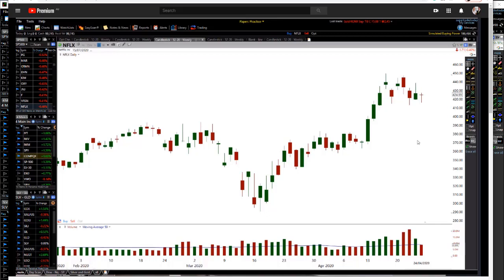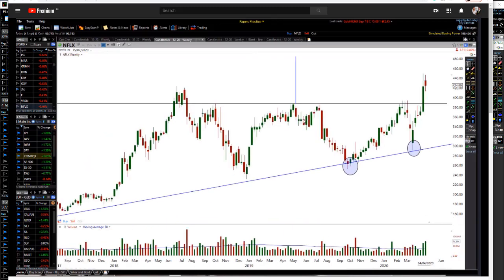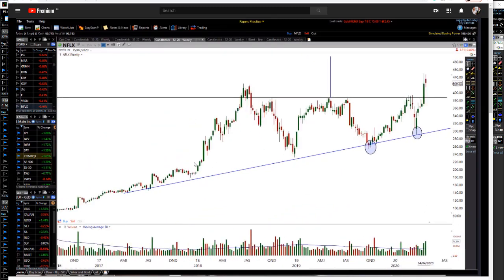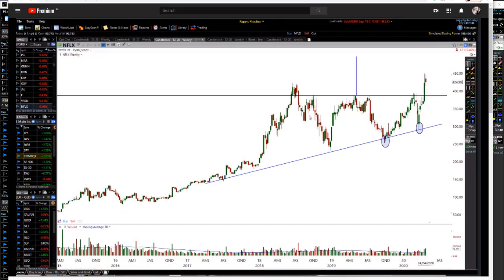I've been watching these markets for quite some time and have some projections for Netflix and Amazon. If I bring up my weekly chart here, I can see how this weekly chart was squeezing up into a massive triangle pattern. We've just broken out of this resistance level. We've done nothing for two years, and now we're just breaking out — a very, very powerful pattern.